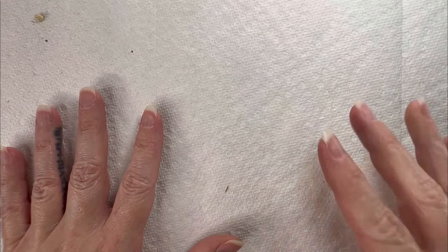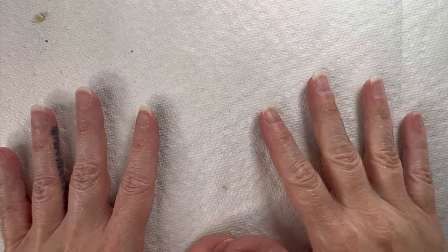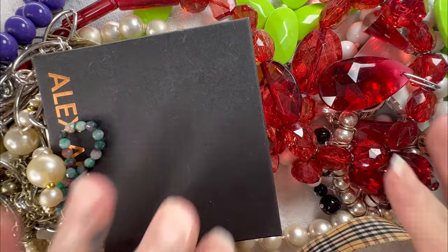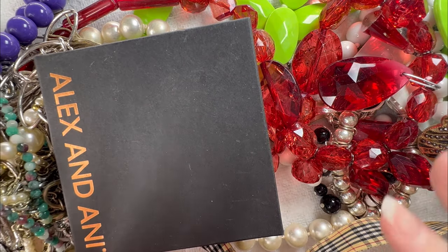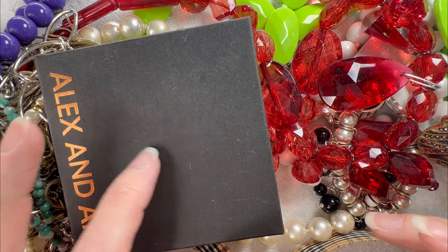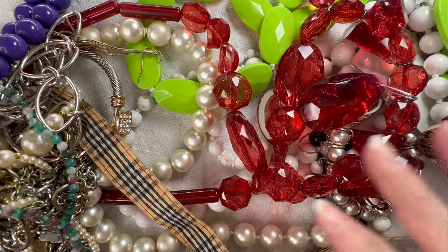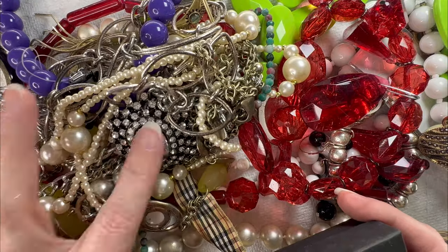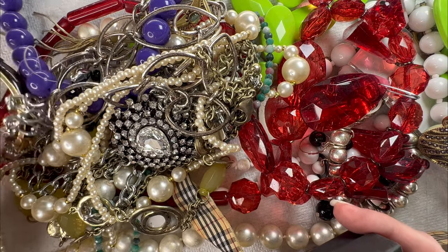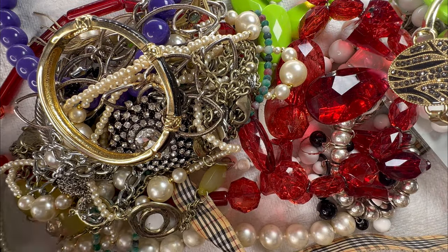I appreciate it so much. I'm going to go ahead and grab a handful of stuff out of the Shop Goodwill box and we'll be right back. Here are some of the things that we have for today — we've got some really pretty pendants and looks like we've got some bracelets. Let's go ahead and dive into this. First we'll go ahead and open up the Alex and Ani and see what we have.